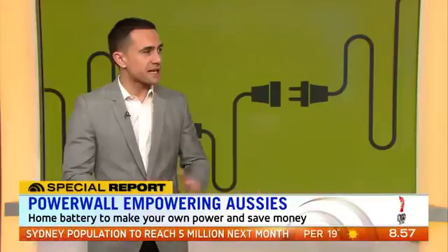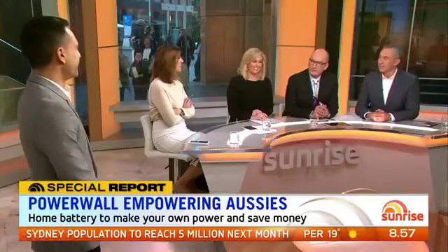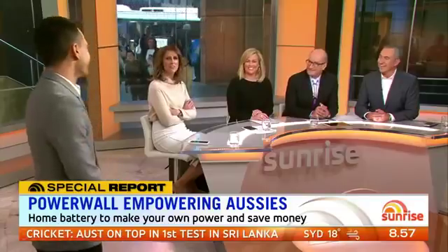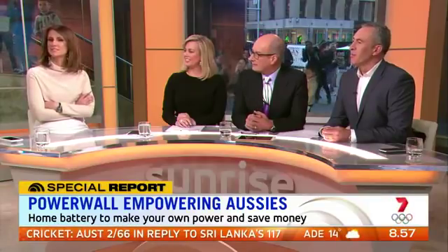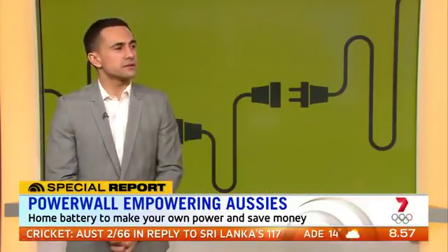In the studio, the anchors noted the cost consideration — it would take a while to pay back the $16,000, estimated at seven years, which is also about the average length of time people own a house. The advantage is that as these things get more take-up and the technology gets better, the cost comes down. So it is the future.